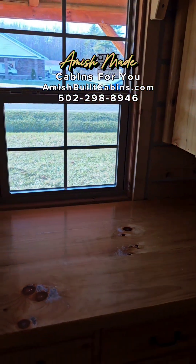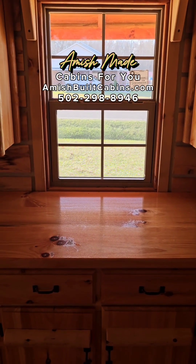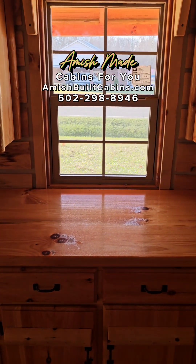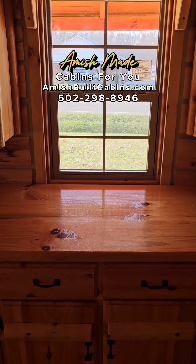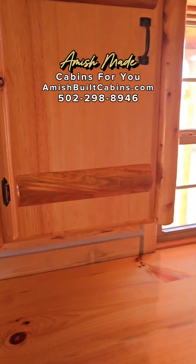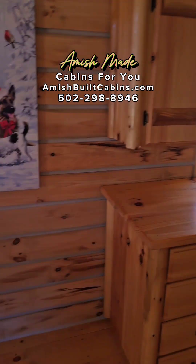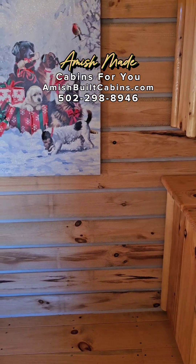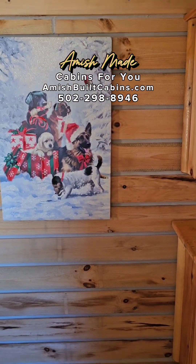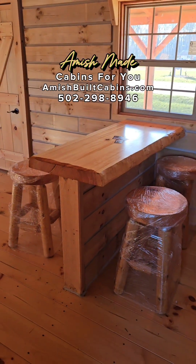This is where your standard refrigerator goes. You'll notice there's no sink cut-out here — that's because no two people want the same size sink, so we leave it until you tell us what size sink you want, then we cut it and put it in for you. Beautiful Amish-built cabinets are always included in our cabins. To the left is where most people put their range stove and microwave above it.